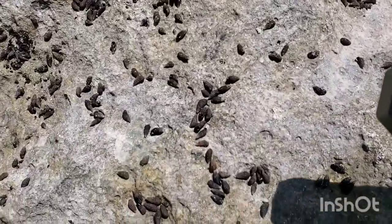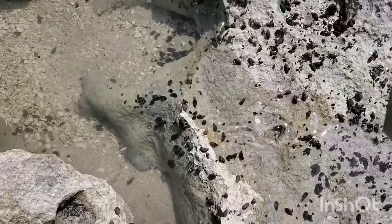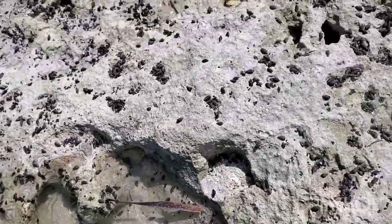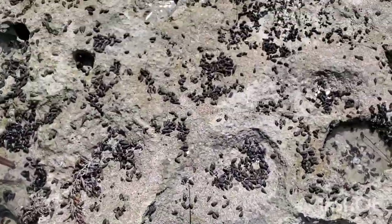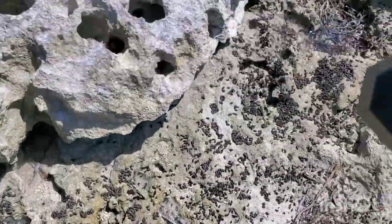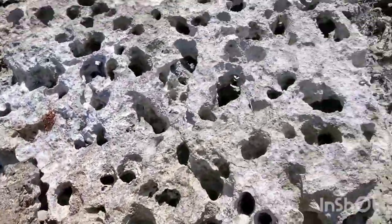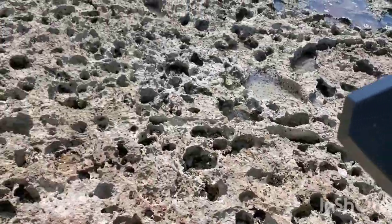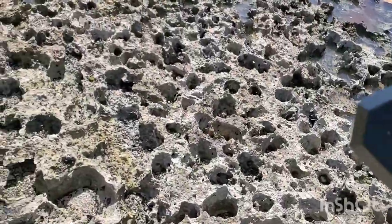Look at all those snails. So I guess this is what we call Florida's ebb tides. Like if you've ever been to California, there are tons of these because of the rocks. These things are all over the place. So yes, it is low tide, and once high tide comes in, all these different critters come alive.